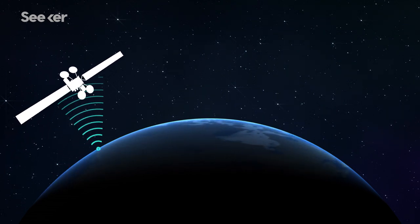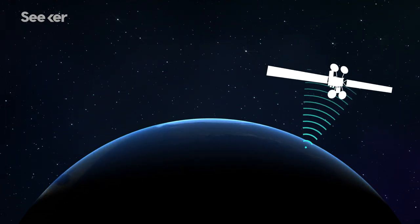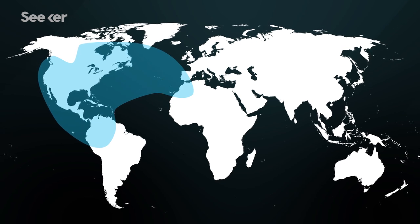It also helps that it's geostationary — it's always in the same place in the sky — blanketing a huge swath of the planet with the glory of internet. That glory extends across North, Central, and the top of South America, as well as the Caribbean, and across the Atlantic Ocean.